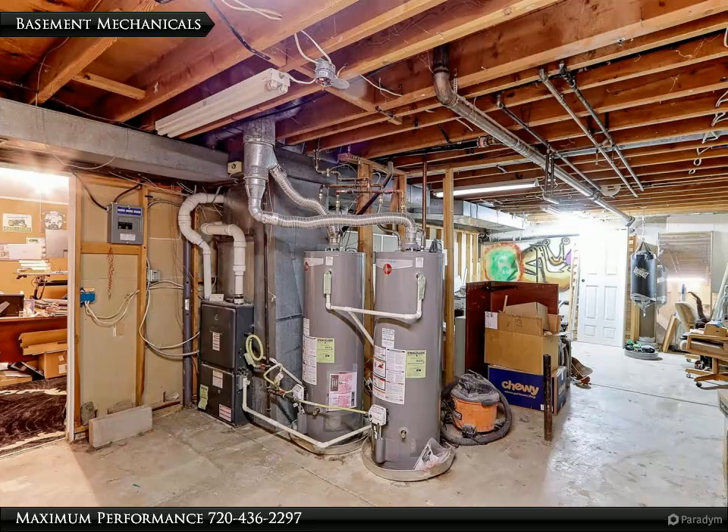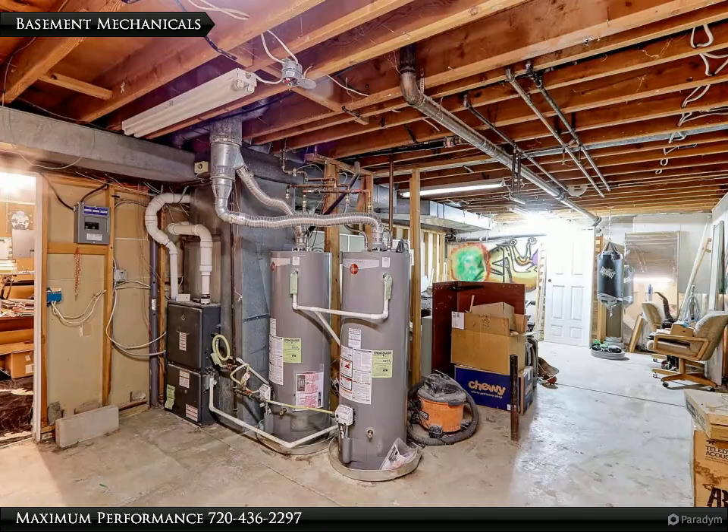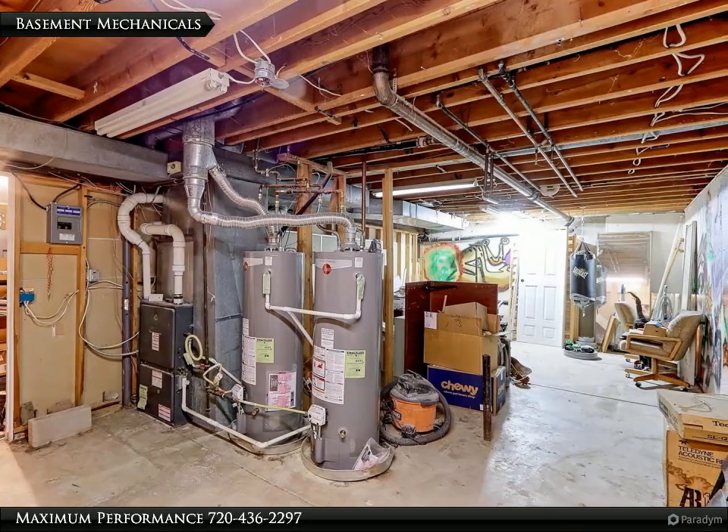The mechanicals in this home have been updated to include a high efficient furnace and two newer 40-gallon hot water heaters. You won't run out of hot water while taking a shower.